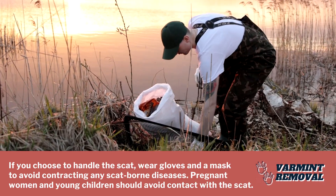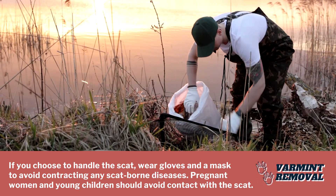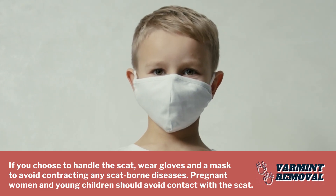If you choose to handle the scat, wear gloves and a mask to avoid contracting any scat-borne diseases. Pregnant women and young children should avoid contact with the scat.